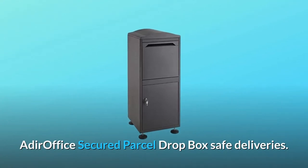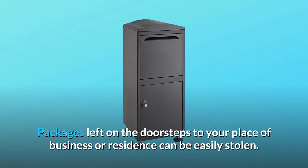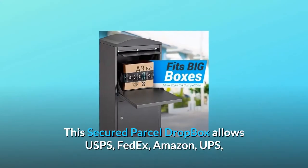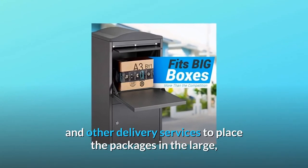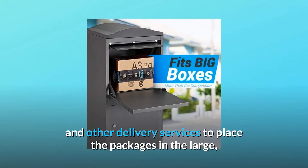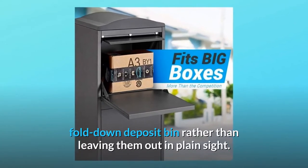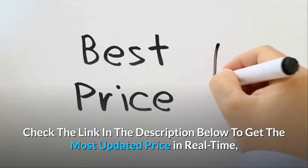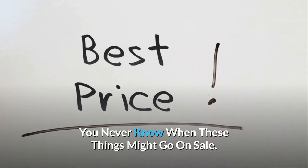Adir office secured parcel drop box — safe deliveries. Packages left on the doorsteps to your place of business or residence can be easily stolen. This secured parcel drop box allows USPS, FedEx, Amazon, UPS, and other delivery services to place the packages in the large, fold-down deposit bin rather than leaving them out in plain sight. Check the link in the description below to get the most updated price in real-time — you never know when these things might go on sale.